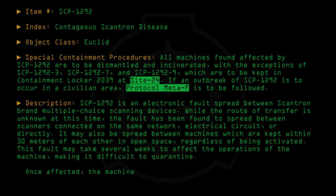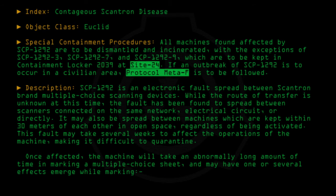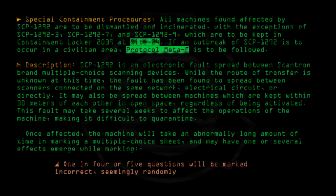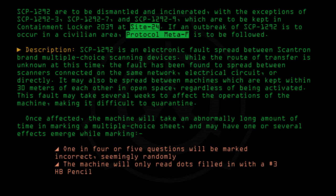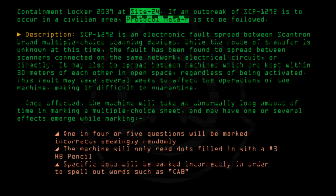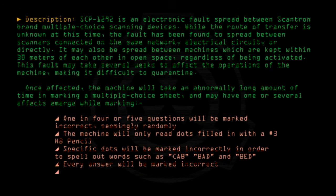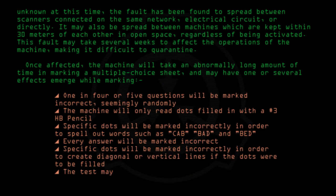Once affected, the machine will take an abnormally long time in marking a multiple-choice sheet and may have one or several effects emerge while marking: one in four or five questions will be marked incorrect seemingly randomly; the machine will only read dots filled in with a number 3 HB pencil; specific dots will be marked incorrectly in order to spell out words such as Cab, Bad, and Bed; every answer will be marked incorrect; specific dots will be marked incorrectly in order to create diagonal or vertical lines if the dots were to be filled; or the test may remain unmarked.